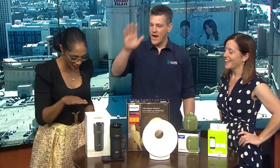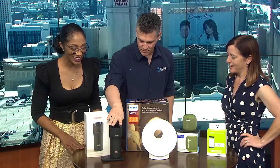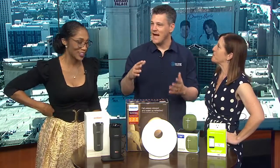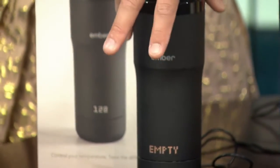So everybody who wakes up often goes for a hot beverage, right? We're going for tea, we're going for coffee, something. So this is called the Ember — it's the smart warming travel mug, self-warming. It's $150 so it's a little bit pricey, but when you see what it can do you'll love it. It's so jazzy.